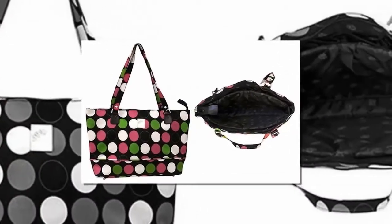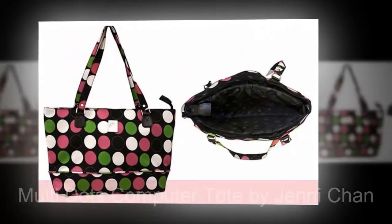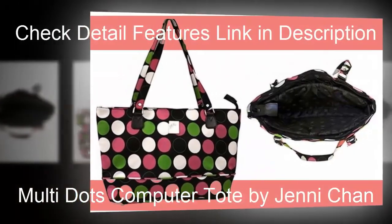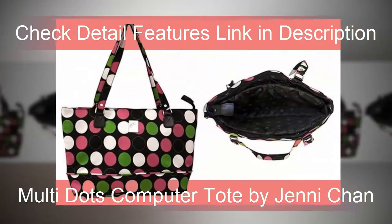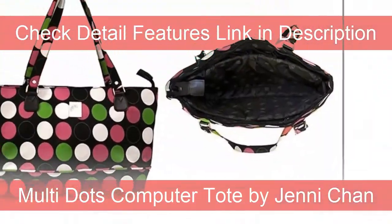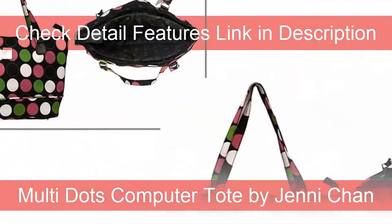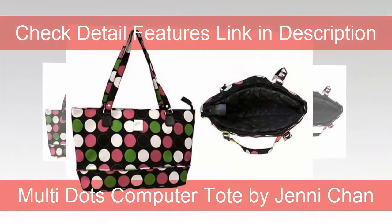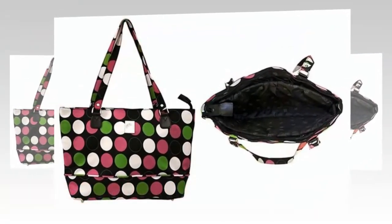Ok so, let's start! Multi Dots computer tote by Jenny Chan. If bold is your look, then this Multi Dots computer tote is your bag. It fits a 15.6 inch laptop and is TSA checkpoint friendly. This lightweight polyester bag has big handles to fit comfortably on your shoulders, and the entire top zips shut to keep your items in place.